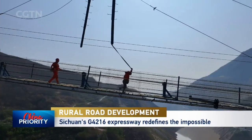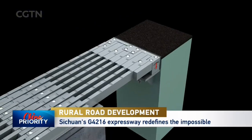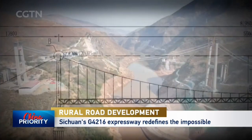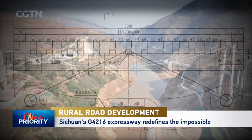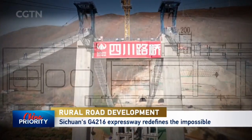The engineers have come up with creative solutions to overcome the region's unique challenges. The Hei Shui River Bridge features seismic dampers to absorb earthquake energy, two-meter expansion joints to accommodate large movements, a flexible central buckle to limit cable movement, and an adjustable cable saddle for post-quake realignment.